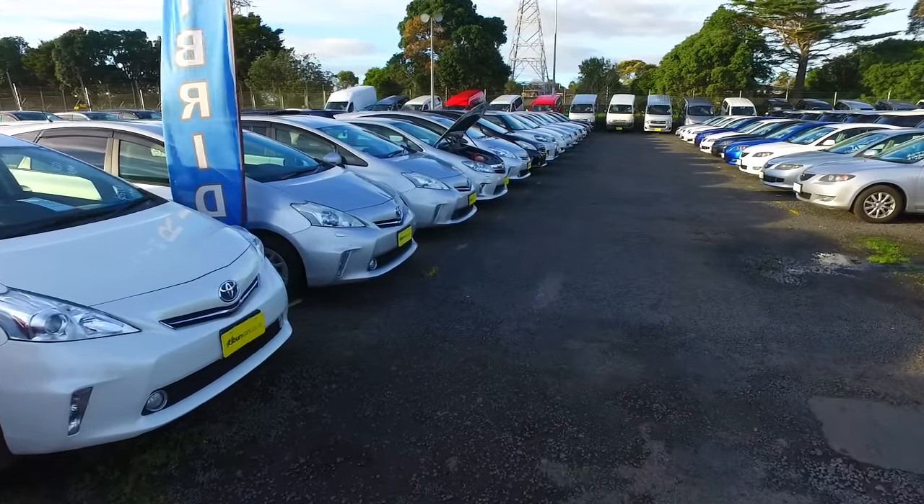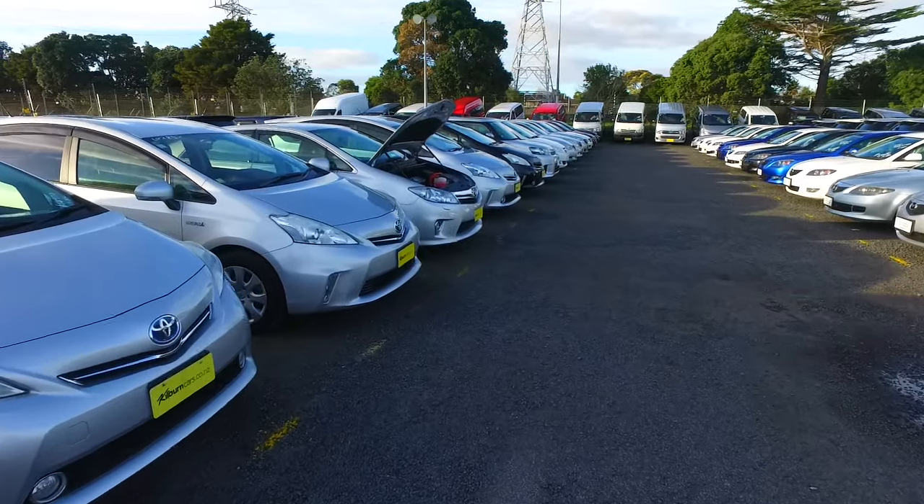You can see one with the bonnet open as well. That is a Toyota Sy. We've got Toyota Aquas and Mazda Accelas up the front.